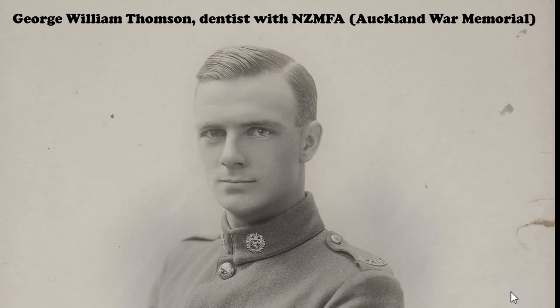It comes from the photo album of somebody of importance to my research: George William Thompson, a dentist with the New Zealand Mounted Field Ambulance. He was in the same unit as my grandfather, and a number of the photos he took are very relevant to telling me things about my grandfather's story.